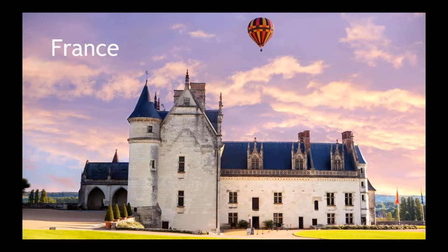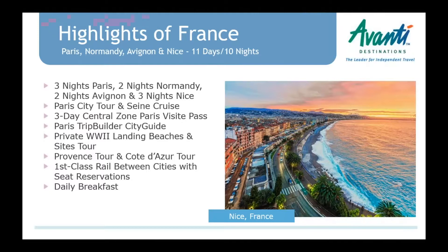Going into France — we're on page 35 in the brochure. 'Highlights of France' is a great suggestion for clients who say they want to go to France and know they want Paris but aren't sure what else to do. It starts in Paris, then hits Normandy, Avignon in Provence, and Nice in the French Riviera — the major areas people really want to see, particularly first-time visitors to France.